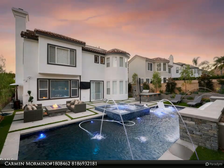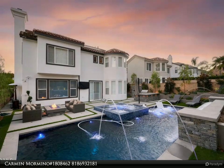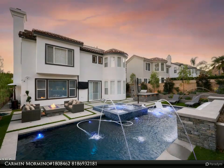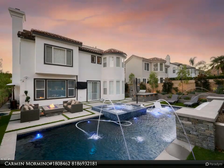Unwind in the huge spa with a rarely found deep stand-up section for the ultimate relaxation. As the sun sets, the yard comes alive with mesmerizing water and lighting features and a stunning fire pit with burner controls.